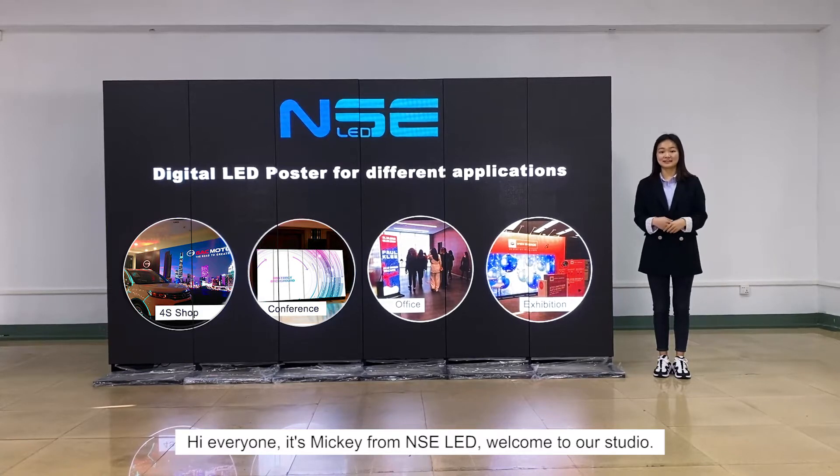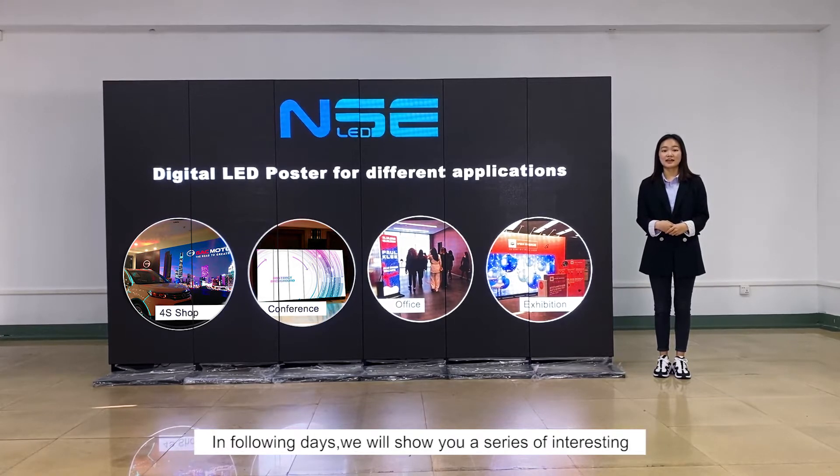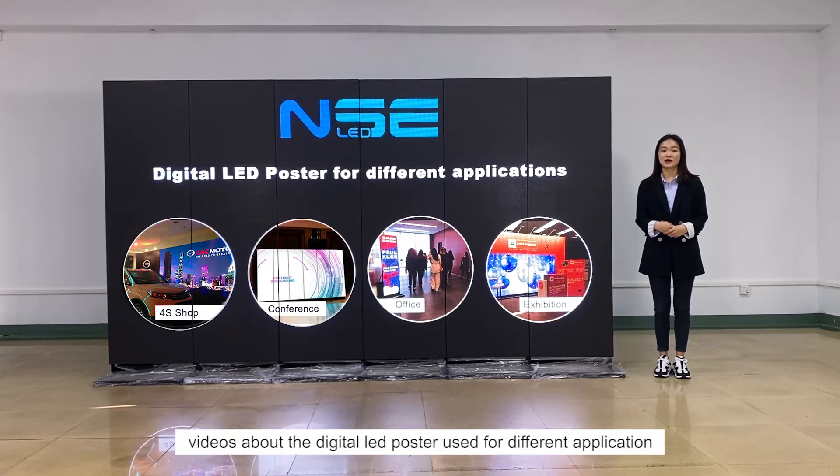Hi everyone, it's Miki from NIC LED. Welcome to our studio. In the following days, we will show you a series of interesting videos about the digital LED posters used for different applications.